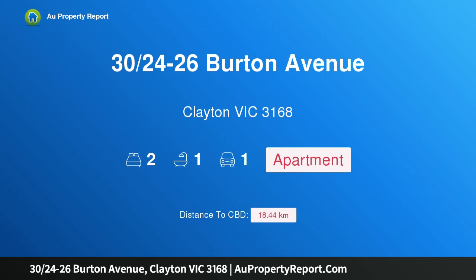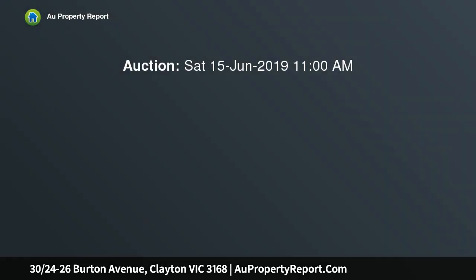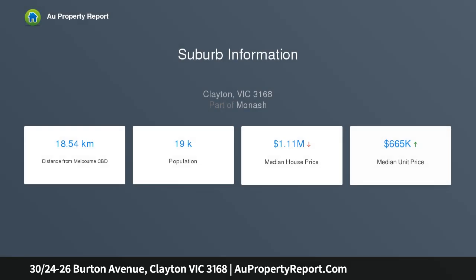Hi, I am glad to introduce property 3 and 26 Burton Avenue, Clayton, Victoria 3168. When location, size, and style matter most, SMS 30 Burton to 0488 883 810 for more information. Currently vacant. Expected rental: four hundred dollars per week, seventeen hundred and thirty-three dollars per month.